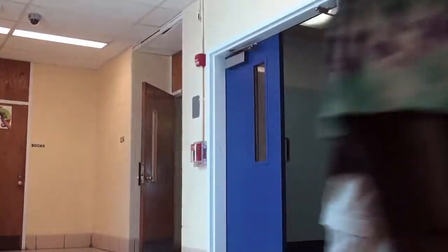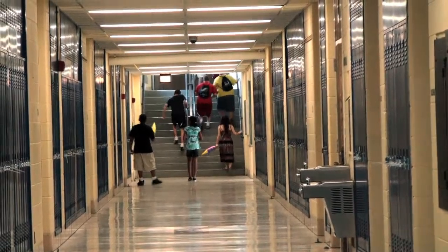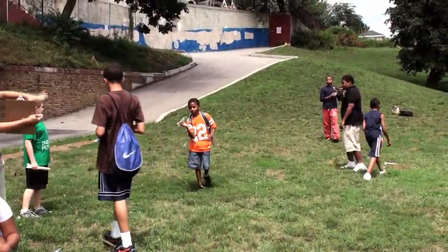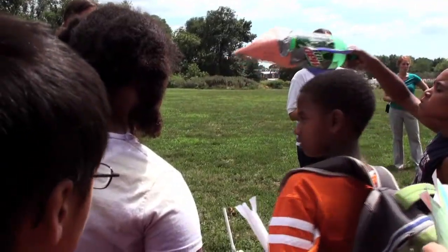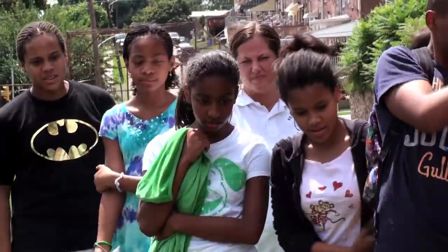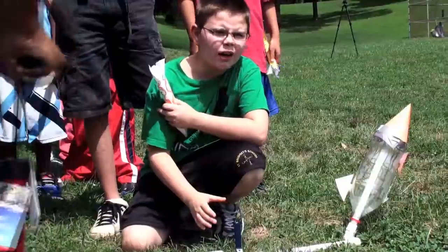There is a group rocket that they made out of 2-liter bottles, and then there are individual rockets that they're shooting also. They spent the morning learning about Bernoulli's principle and the history of rocketry, and hopefully they use some of that in their rockets.